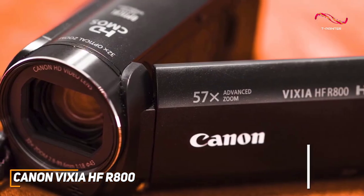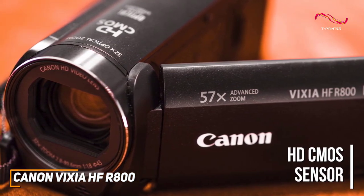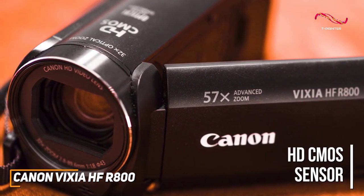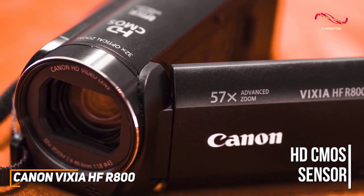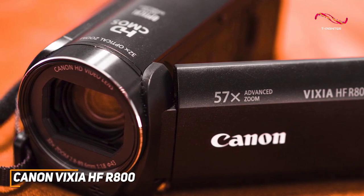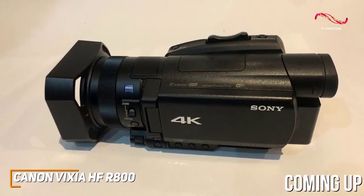It has a high-resolution HD CMOS image sensor that features extra sensitivity and can consistently deliver clear FHD footage with solid colors and good detail. Anyone who wants top-tier recording quality might prefer a higher-end model like the Sony FDR-AX700.